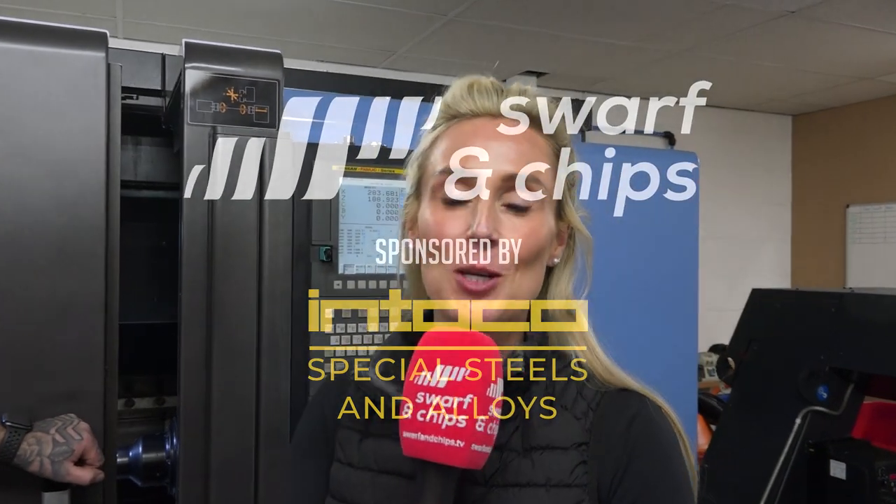Welcome to this week's Swarf and Chip, sponsored by Interco Special Steels and Alloys. I'm here with Dan, who runs this company and started this business about four years ago. But you've been an engineer longer than that? Yeah, more like 25 years. So 20-odd years ago, where did it all begin?